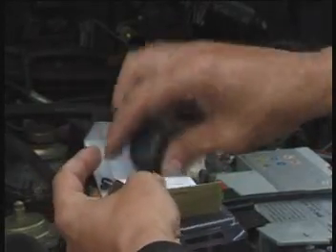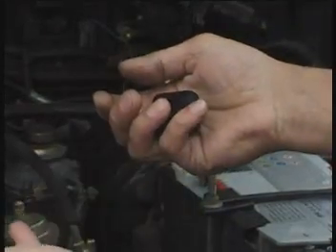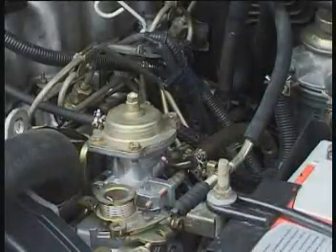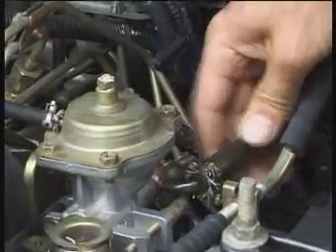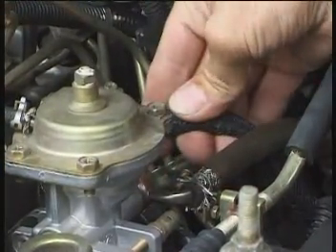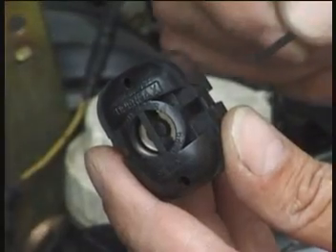The installation of the FuelMax unit is simple and requires no technical skills, no tools, and no cutting fuel lines. First, you locate the fuel supply line. One way to determine the fuel pressure line is to feel it — under pressure, the line will be cooler when the engine is running.